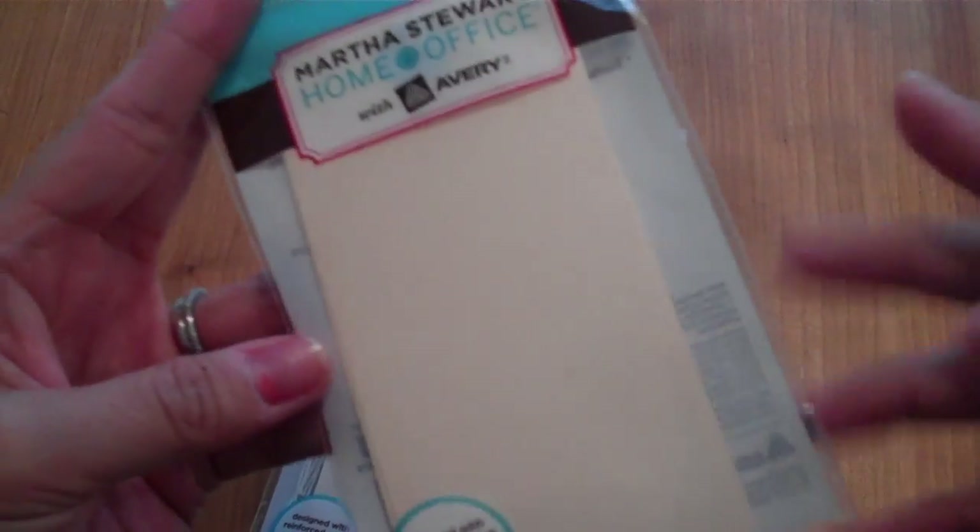Yesterday my husband and I went out to In-N-Out for dinner, and then he wanted to go to Staples to look for a screen for his computer. I ended up finding a lot of good stuff there — Martha Stewart items were on clearance because they're phasing out the old line. I found six manila tags for a dollar and bought two packs.